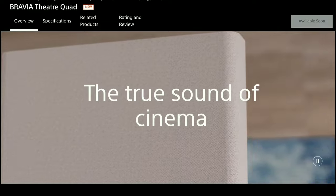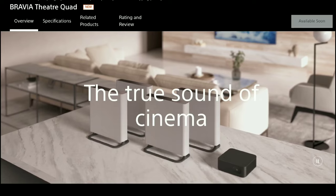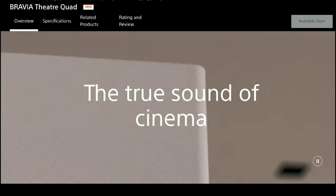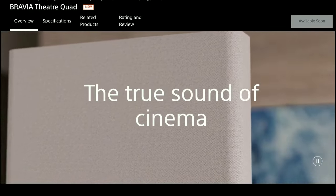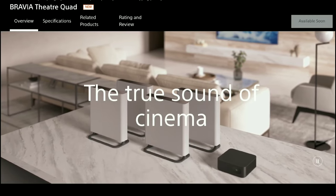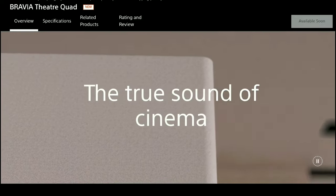Sony says the Bravia Theater Quad can fill your living room with incredible sound. It's not just a tiny speaker setup without enough power — this thing has a lot of power to hit hard, punch hard, and make you feel like you're in the movie you're watching.